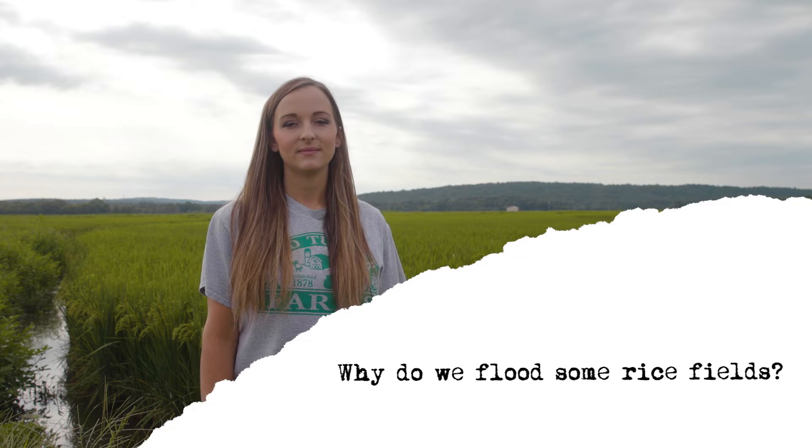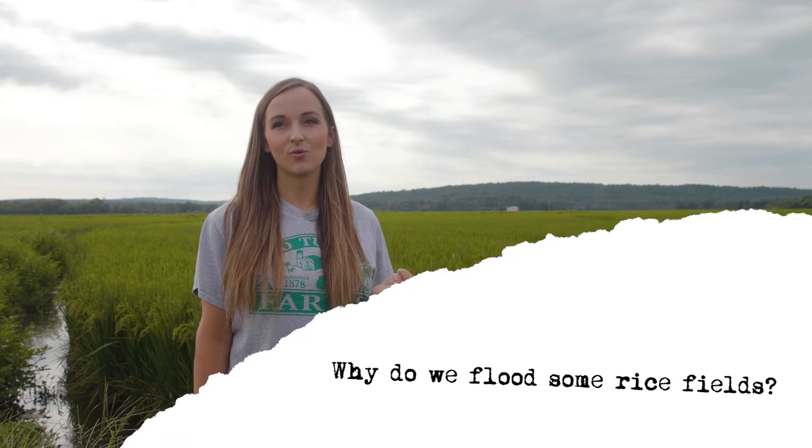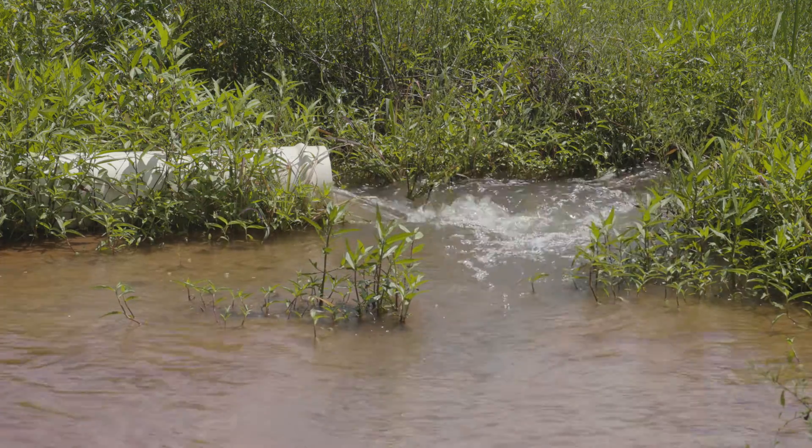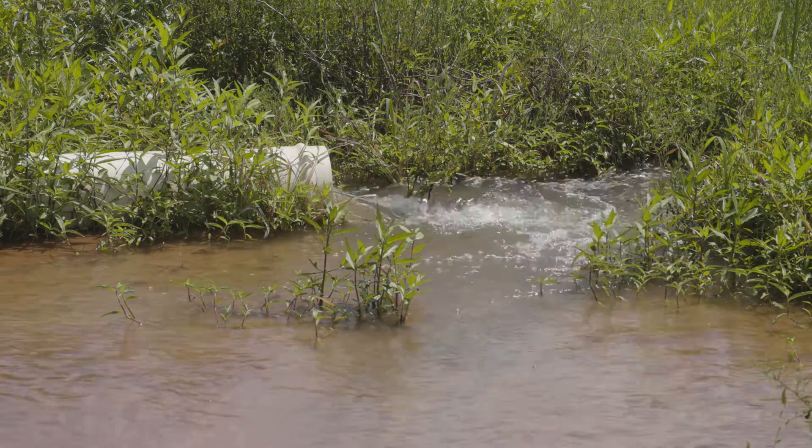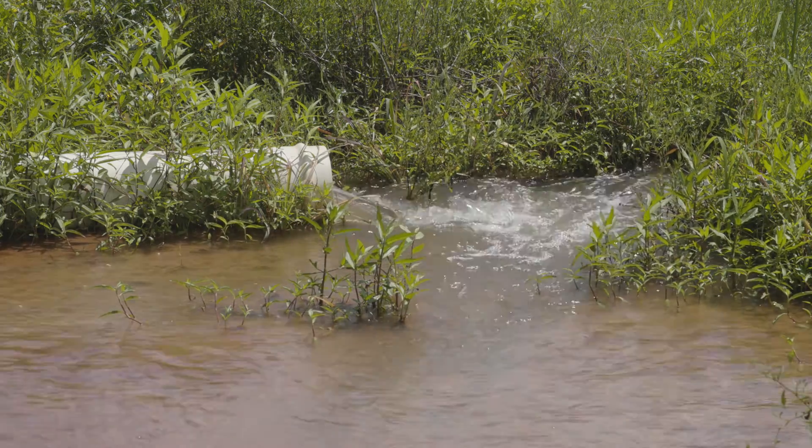Why do we flood rice fields? Here in Arkansas, we also have dryland rice and row-watered rice. However, in our operation, we do flood our rice fields. We flood rice fields because it's an aquatic plant — it thrives in water and really needs water to do its best. Fewer weeds can grow in the water, which is probably the main reason why we keep water at the base of the plants, and therefore the rice should yield higher because it's not competing against other plants and weeds for nitrogen and other nutrients in the ground.